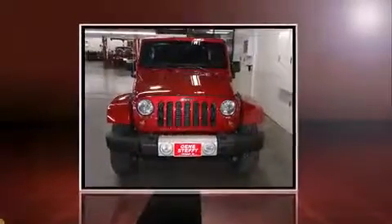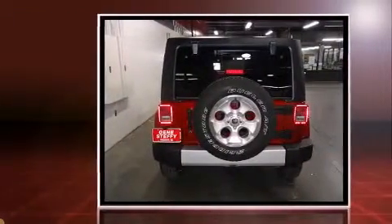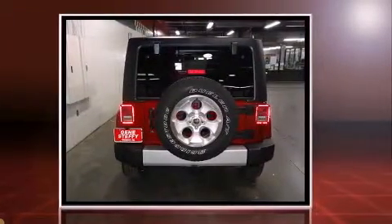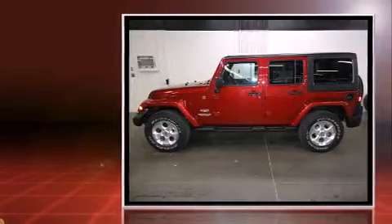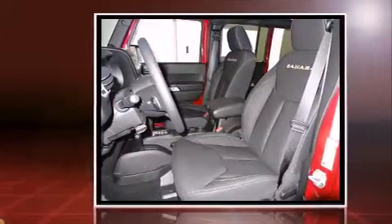Come test drive this 2013 Jeep Wrangler Unlimited. A 3.6 liter V6 engine pairs with a sophisticated 5-speed automatic transmission. For added security, dynamic stability control supplements the drivetrain, and four-wheel drive allows you to go places you've only imagined.